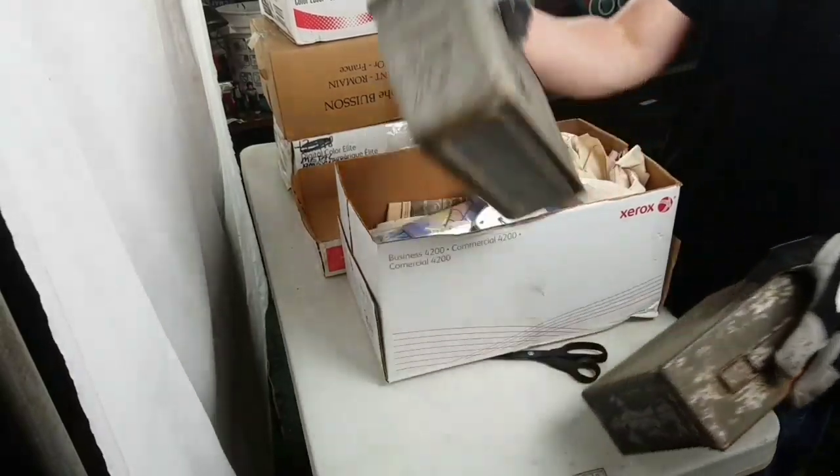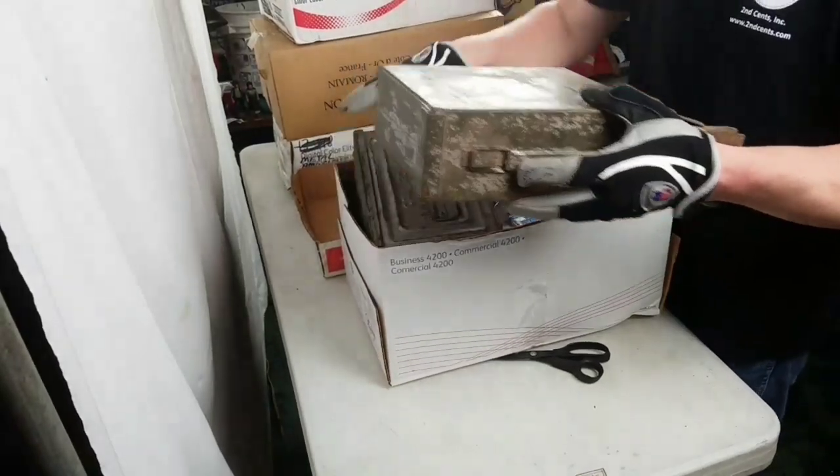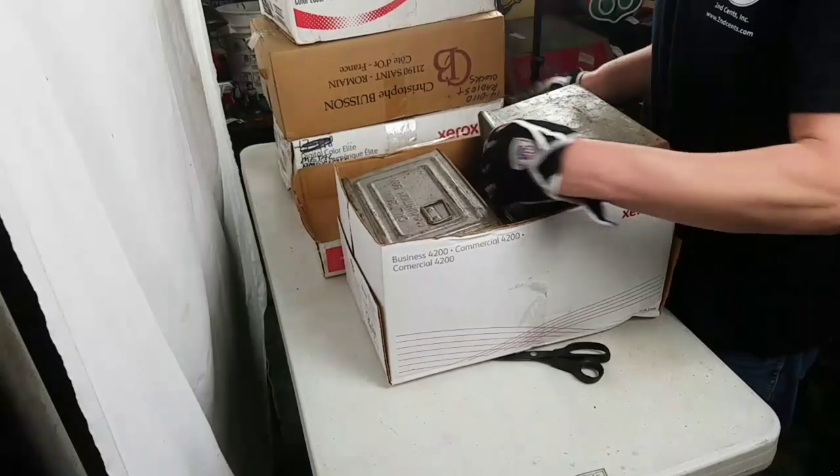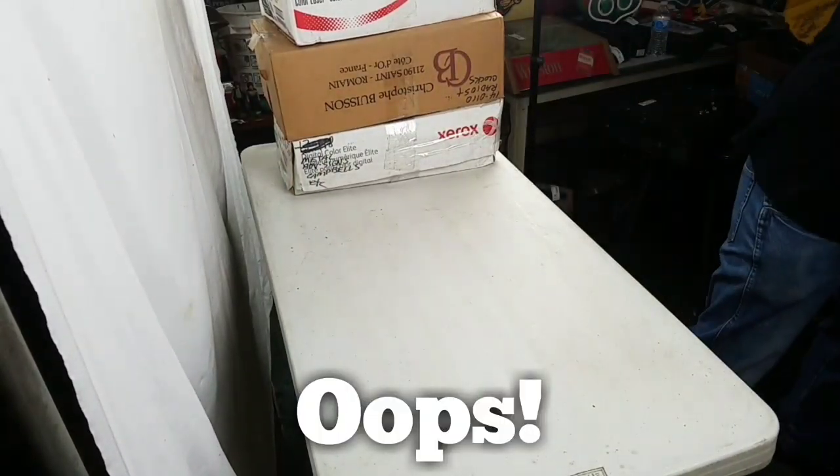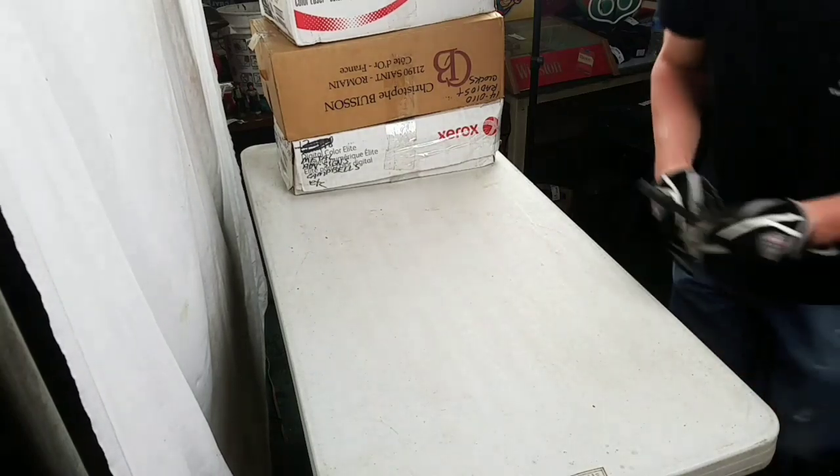So that box had ammo boxes, a new old cassette tape, and NFL team glasses.